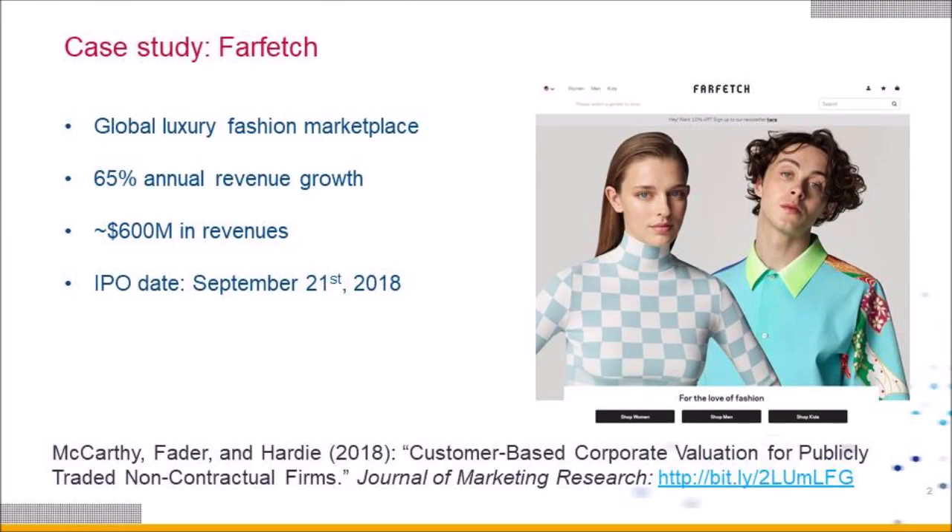I applied the same framework that I put together in a paper I wrote with Wharton professor Peter Fader, published in the Journal of Marketing — linked below — to analyze and forecast what this company will do in future periods.